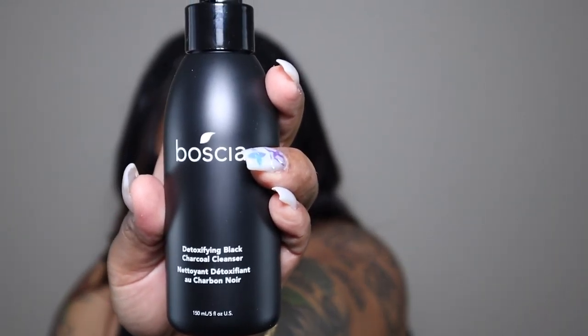Aside from that, I picked up the Boscia Detoxifying Black Charcoal Cleanser. I actually wanted to pick up a peel that Abby from Instagram uses — it seems to work really good on her skin. But by the time I placed this order it was all sold out, so I picked up this one instead. It's a warm gel cleanser that deeply cleanses and dissolves pore-clogging impurities, refreshes skin, and refines skin texture.